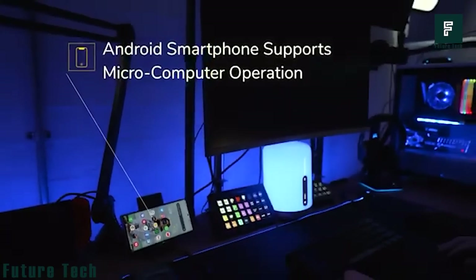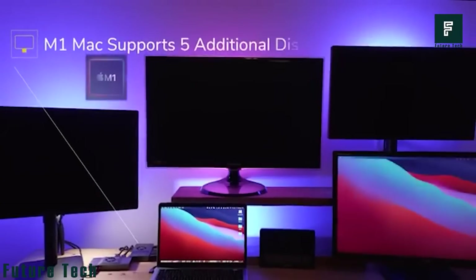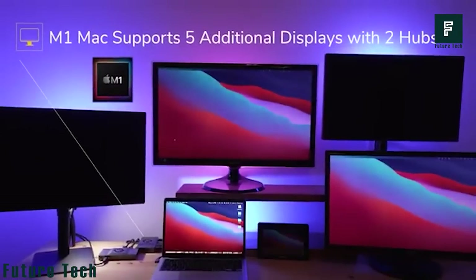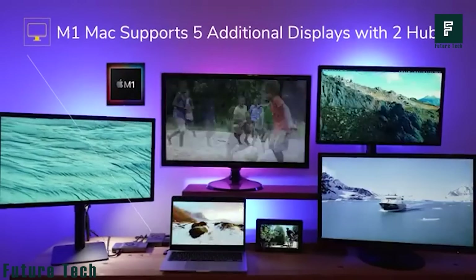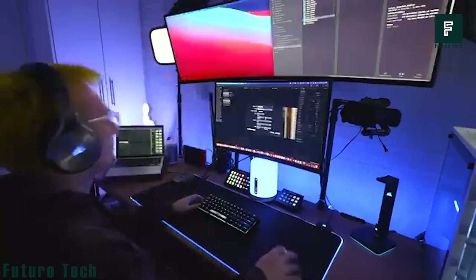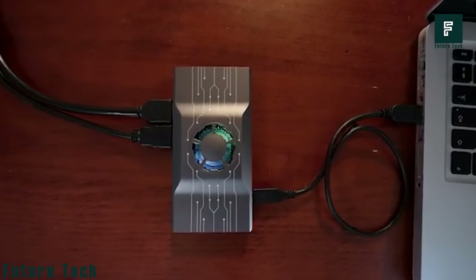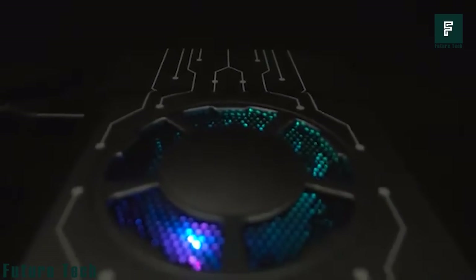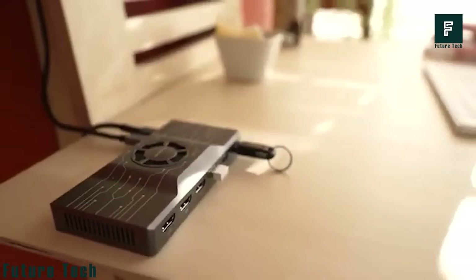If three extra screens are not enough for your work requirements, you can use and connect two Smith Secau H1 hubs, effectively expanding your computer into six extra screens in a heartbeat. As long as your computer has a full-featured Type-C 3.1 interface, there's no limit to what you can do with the endless possibilities that H1 offers. The Smith Secau H1 costs $200.